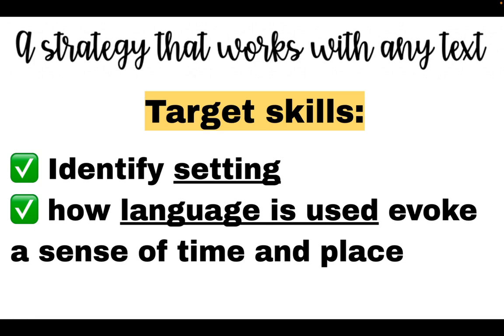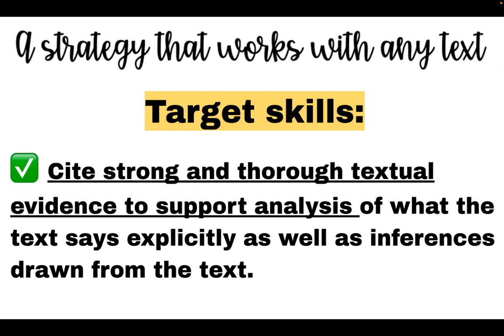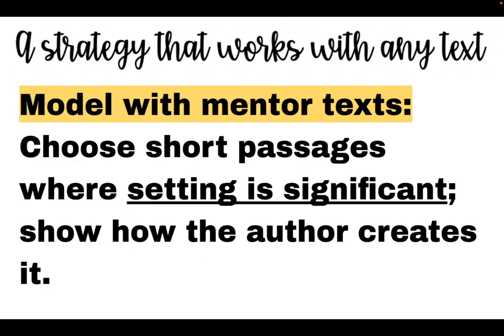My lesson on identifying setting — the skills I want to target are that students know what setting is and how writers use language to create a sense of time and place. I also want them to be able to cite strong and thorough textual evidence to support any analysis they do. We might not be doing this in the first week or two, but eventually they'll get there.